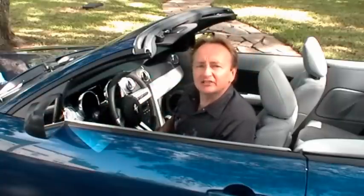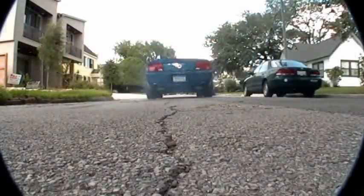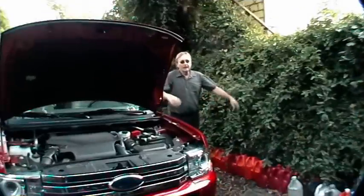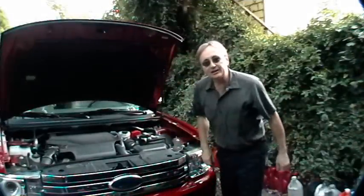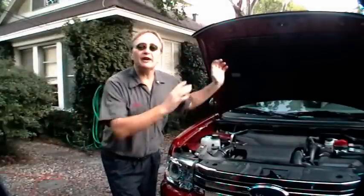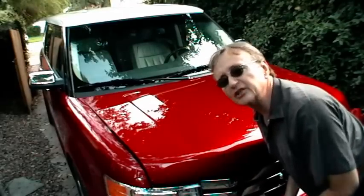Rev up your engines, it's time for ScottyKilmer.com. It used to be true that if you wanted more horsepower in an engine, you'd get worse gas mileage, and if you wanted better gas mileage, you'd have less horsepower. But Ford engineers have changed this all with their new EcoBoost system, so let's take a look under the hood and see how it works.